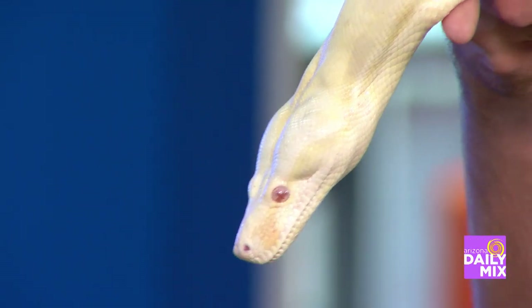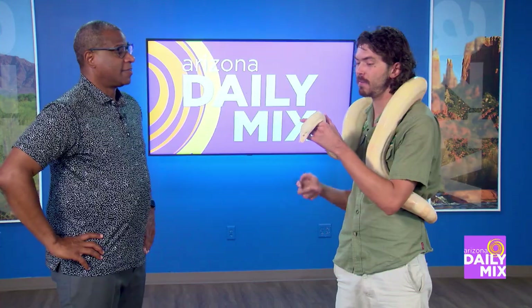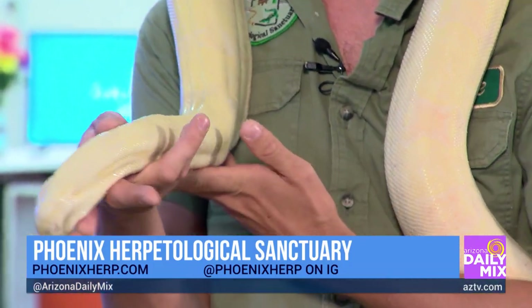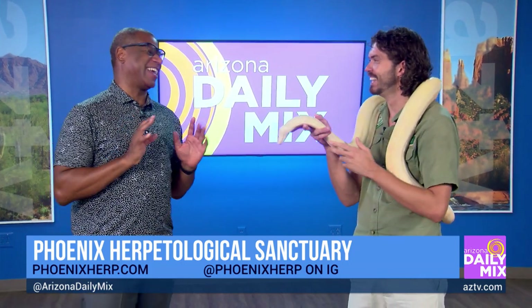They suffocate their prey — and she's got herself wrapped around you there! She's a sweetheart though. She's met a lot of kids and is very much one of our favorite outreach animals. She visits kids at birthday parties and guests that come to the sanctuary. She's very sweet — you're welcome to try petting her.